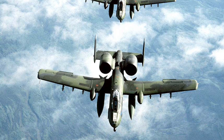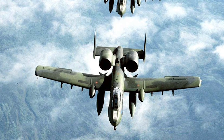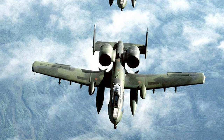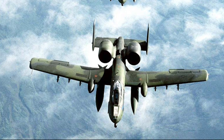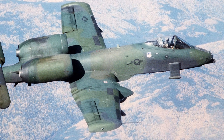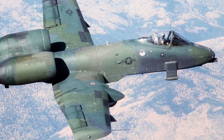The A-10, commonly referred to by the nicknames Warthog or Hog, has been in service since 1976. In 2007, the US Air Force announced that it would be in service until 2028, when it was to be replaced by the F-35 Lightning II. However, critics claimed that this would be a giant leap backwards. In January 2016, the US Air Force indefinitely cancelled the plans for retiring the A-10.